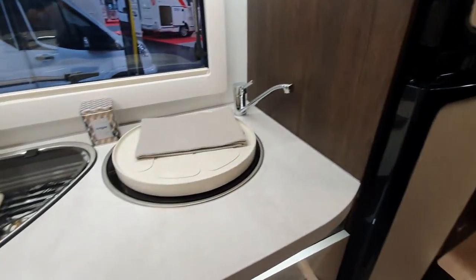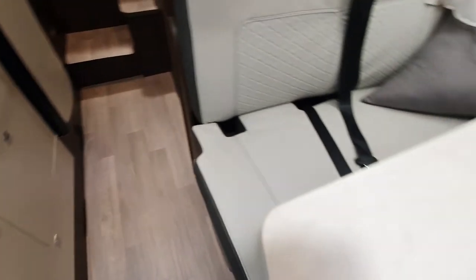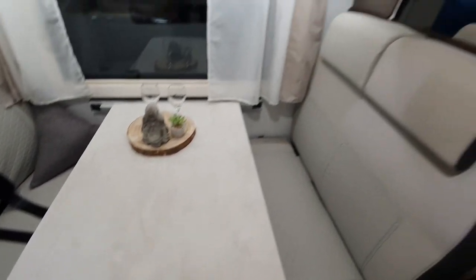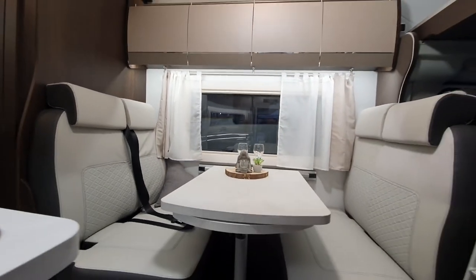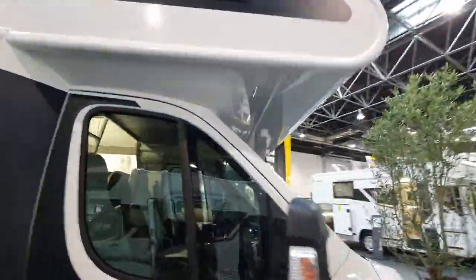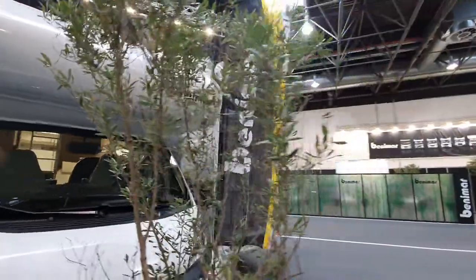Big fat fridge and quite a lot of space in the kitchen. Reasonable, I suppose. So there you have them — the over-cab vans from Benimar.